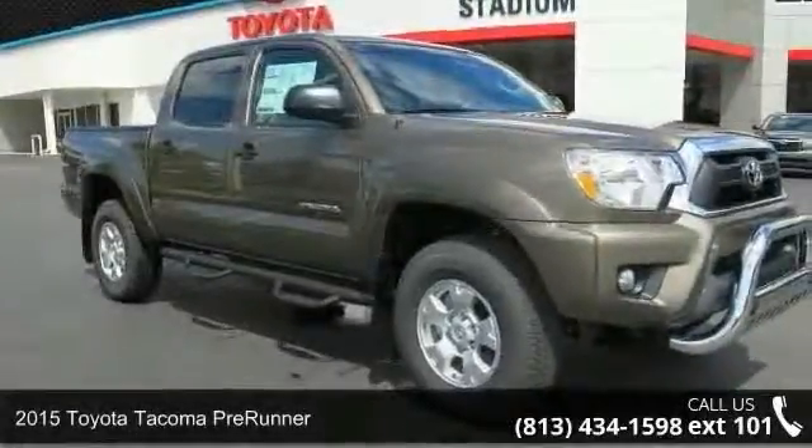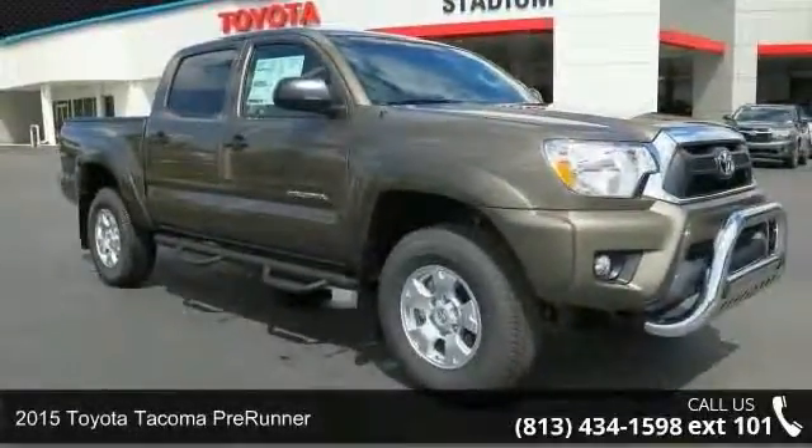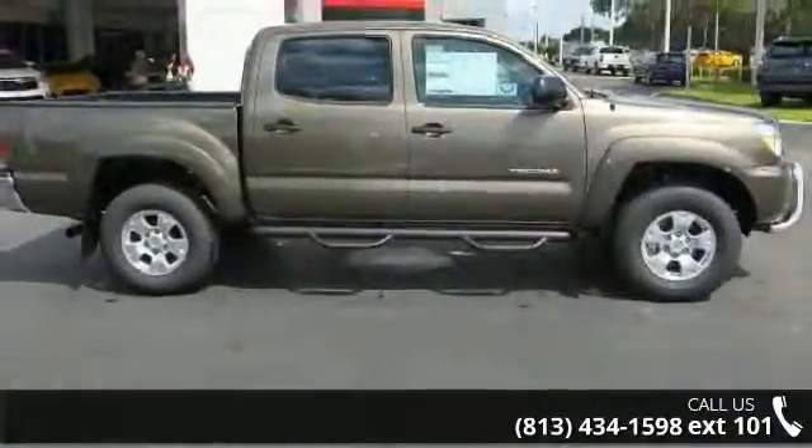Step onto the 2015 Toyota Tacoma Pre-Runner. If you are looking for an automobile with great features, look no further.